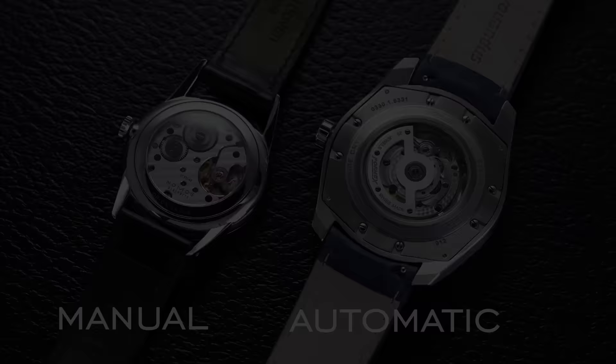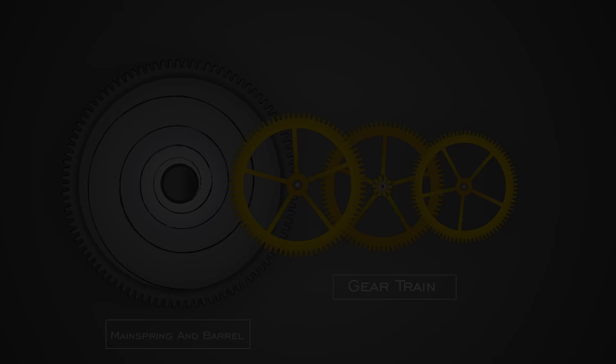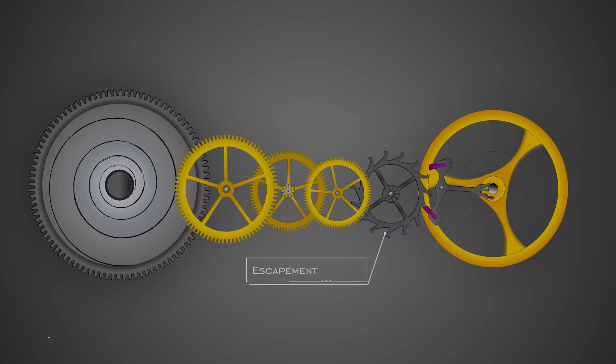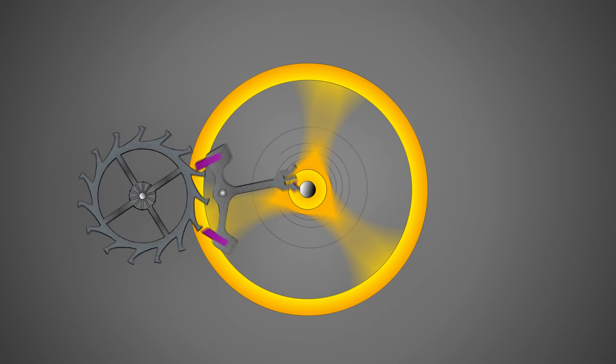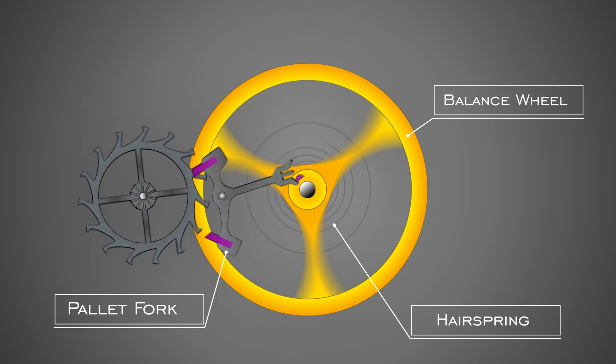Once the watch is wound, the process of telling time is essentially the same. All the stored energy is achieved by coiling up a mainspring inside a barrel — the epicenter of power storage in a wristwatch. As that mainspring gradually releases energy, it travels through a gear train down to an escapement, which works in unison with a balance wheel. The escapement wheel and pallet fork lock and unlock repeatedly, activating a small pin on the balance wheel going back and forth like a pendulum — that is the basis of telling time.